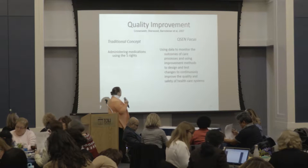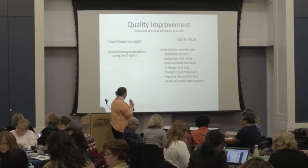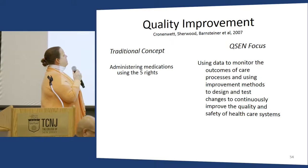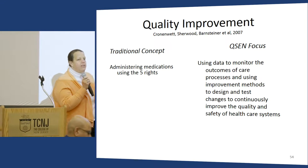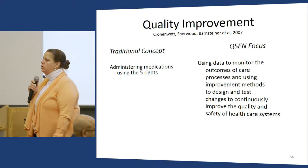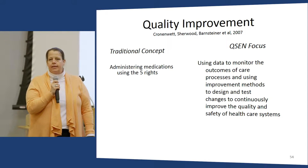I want to keep moving through the competencies and share how I teach them and what I've learned from updating my own education. For QI, what's really interesting about what QCID focuses on is using data, because I think we've not taught nurses how to use data.